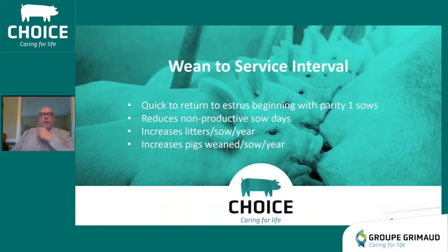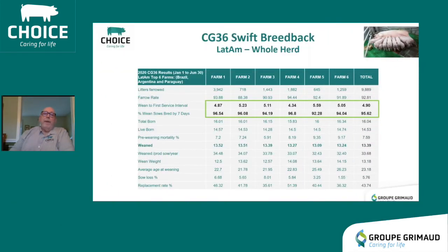The next attribute is weaned-to-service interval. A quick weaned-to-service interval leads to reduced non-productive sow days, increased number of litters per sow per year, and ultimately an increased number of pigs weaned per sow per year. The percent of sows bred by seven days ranges from 92.28 all the way up to 96.54. With excellent breedback performance, farms are achieving well above 30 pigs weaned per mated female per year, with an average of 33.68.